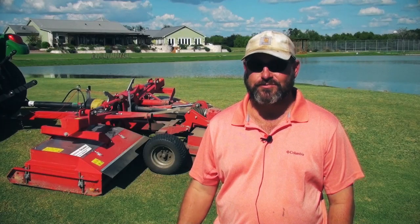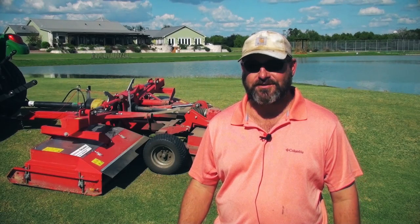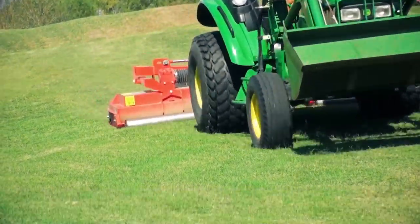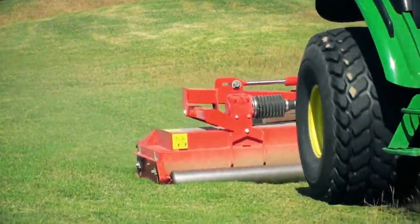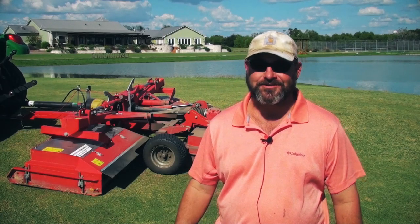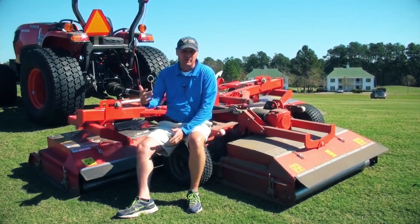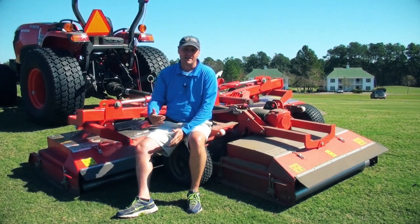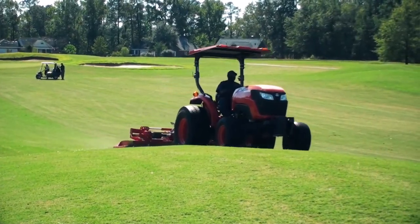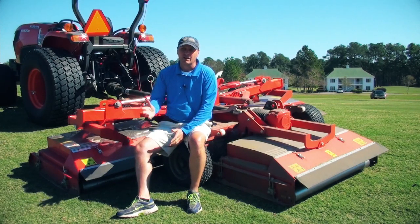I can take two guys across the course in one week, versus before when I needed three different types of mowers and had to man all of them at the same time — so it's huge. I'd like another one, actually. Now with this unit we can catch up, and if we miss a day or two we don't feel like we're behind the eight ball. In a way it's a slight insurance policy because of how much faster you can get around.